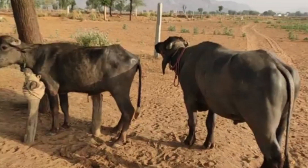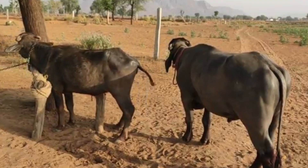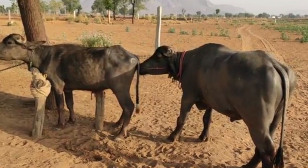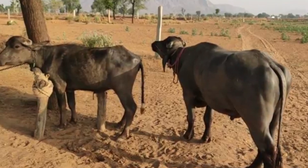In conclusion, buffalo mating and crossbreeding is not only a natural process, but also a vital farming strategy for long-term productivity. Through correct breeding choices, proper timing, and careful management during pregnancy and calving,